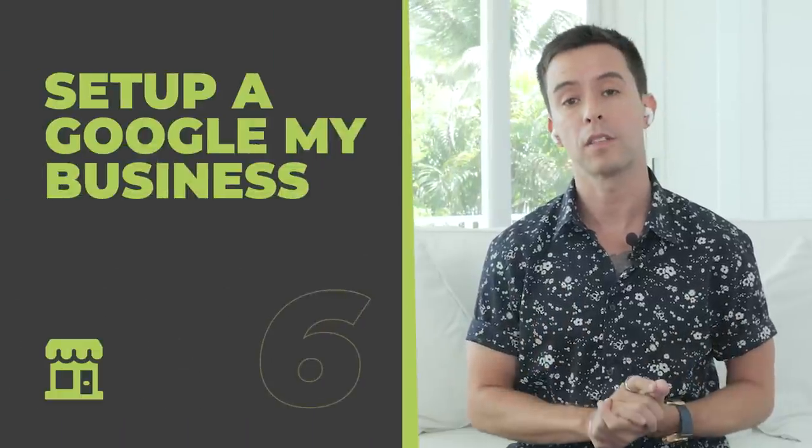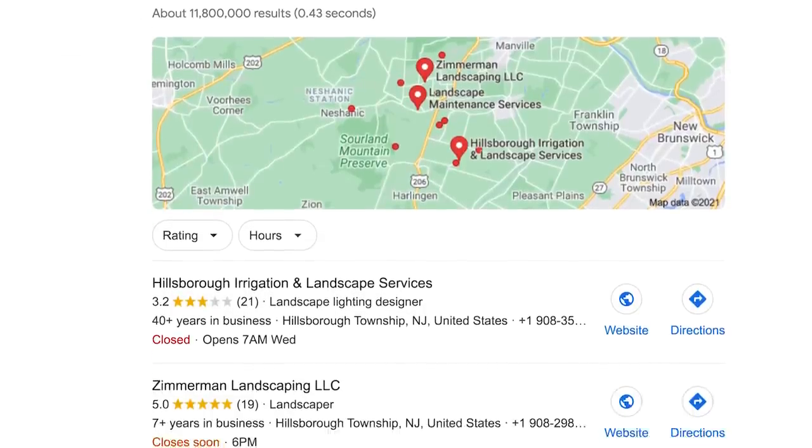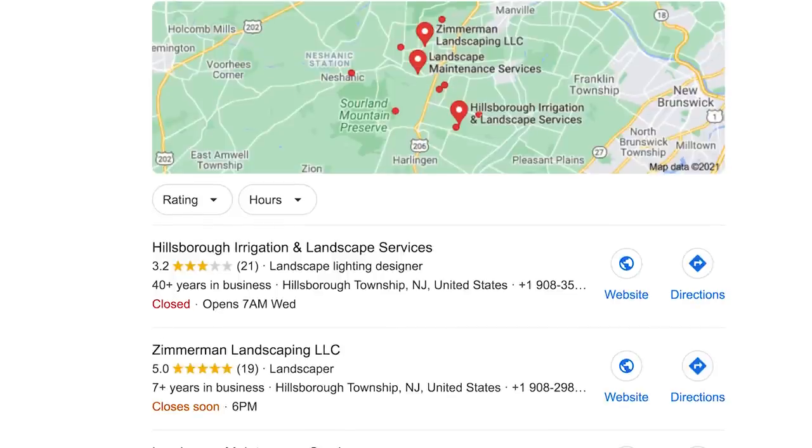I've left a link in the description so you can learn more about topical relevance and interlinking. Next, it's time to create a Google My Business, also known as a GMB. Registering a GMB is a necessary component for ranking in the map pack, which is a great way to automatically jump up to the top of Google's search result page. Having a GMB is also a good ranking signal for ranking organically in the Google search results.